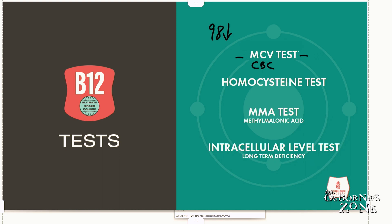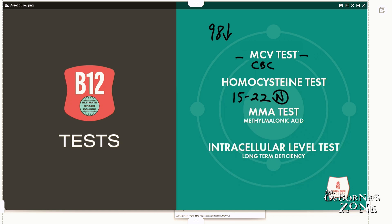I mentioned homocysteine a number of times tonight. The problem over the past number of years is the labs keep changing the reference range — expanding it to be overly broad. I've seen some labs calling 15 and even up to 22 as normal. In my opinion, this is dangerous. Your homocysteine is way too high. You want your homocysteine to be below nine.